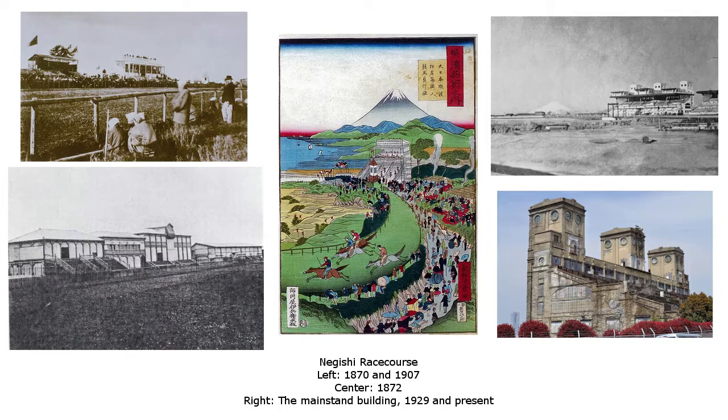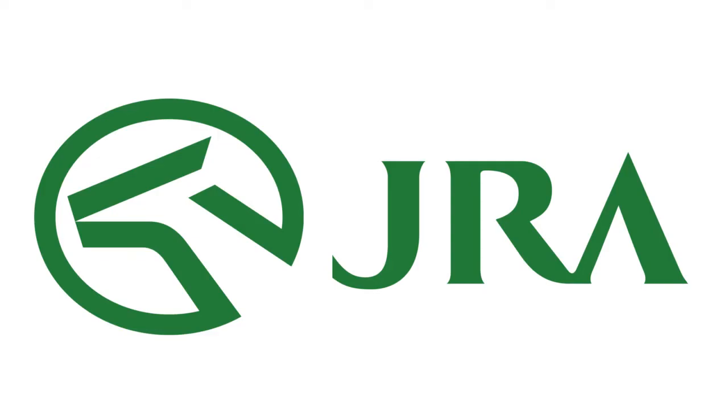The sport continued to grow in competition and spectatorship, and though races were suspended at the end of World War II, national racing was resumed and re-established with the 1954 creation of the Japanese Racing Association, the national body overseeing horse racing in the country to this day. Today, Japan is the largest horse race betting market in the world and a serious force in the breeding of racehorses.